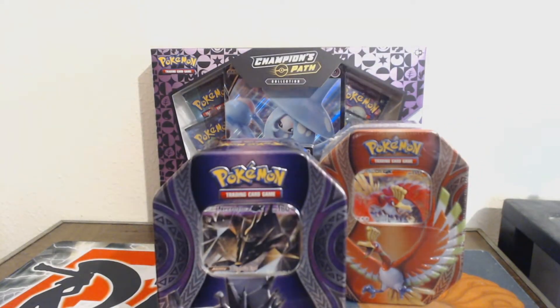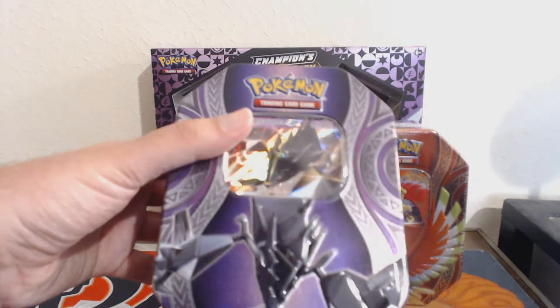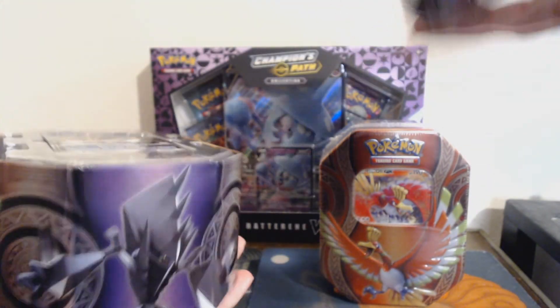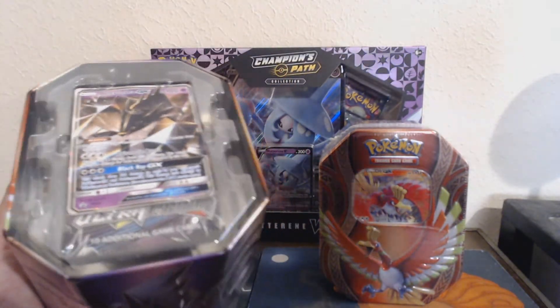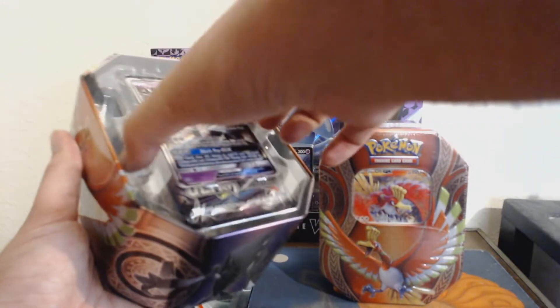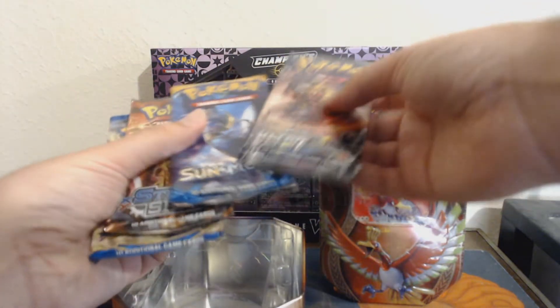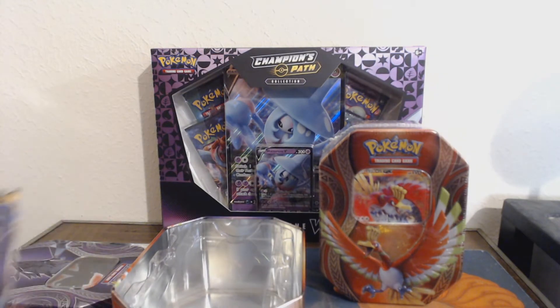We're going to start with the Necrozma tin. Normally these tins would be very sought after — I think they're like 2018 anniversary celebration tins or something. That's what Target has them labeled as. And normally they'd have Evolutions and Burning Shadows booster packs inside, which are very heavily sought after. But a friend of mine with inside information told me that, as you can probably tell by the Ultra Prism right there underneath the Necrozma card, Target just reprinted the tins and the promo cards and put random packs inside.